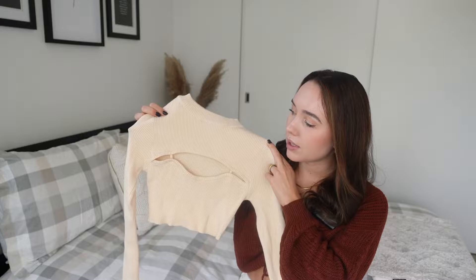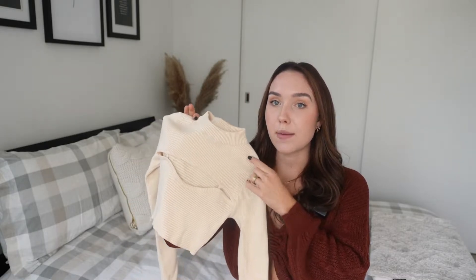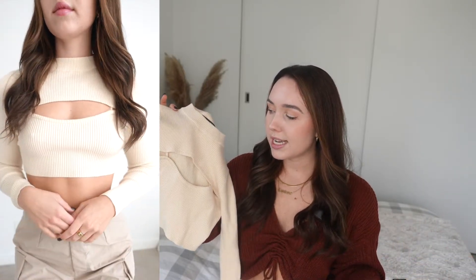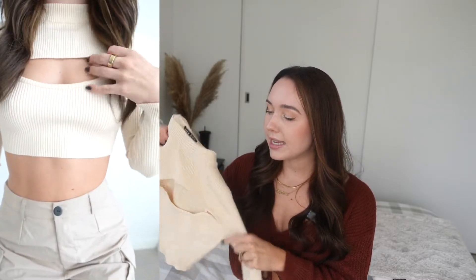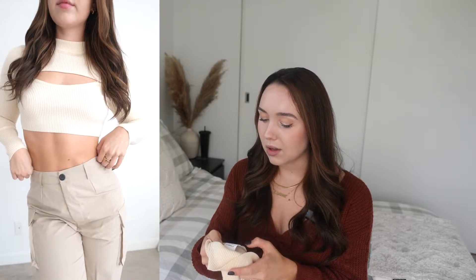Next up for tops is this super cute mock neck sweater in a tan cream color. It looks like a tank top with a short sweater on top, but it's actually all one piece — keep that in mind if you're going to purchase this. I got it in a small. The one thing I will say is it comes down pretty low on the chest, so I don't feel like you could wear a regular bra with this — I'm going to try it with sticky boobs. The fabric on this is phenomenal — extremely soft and stretchy.